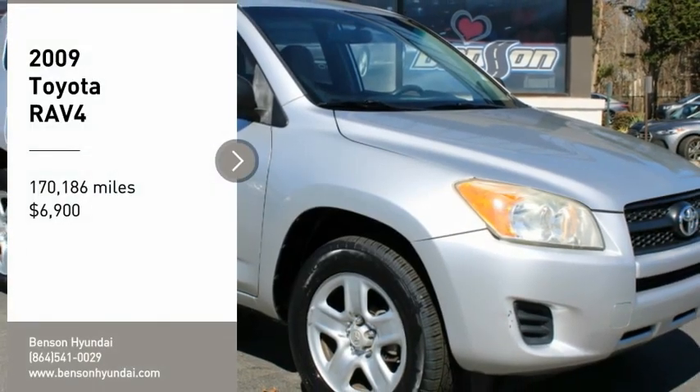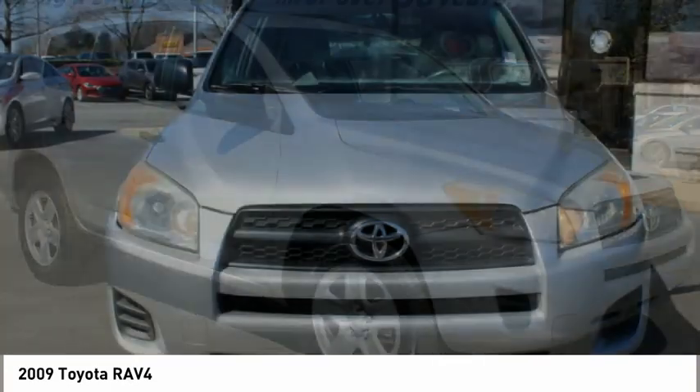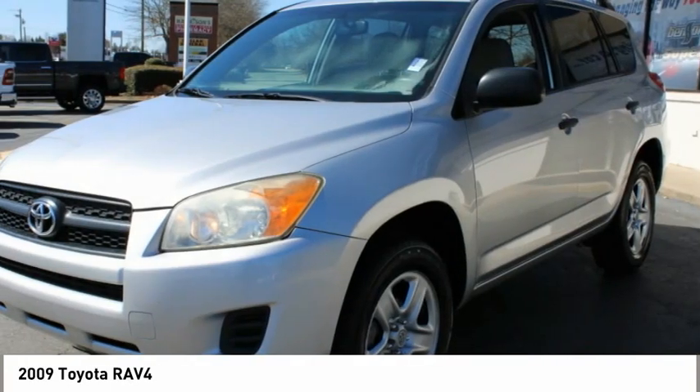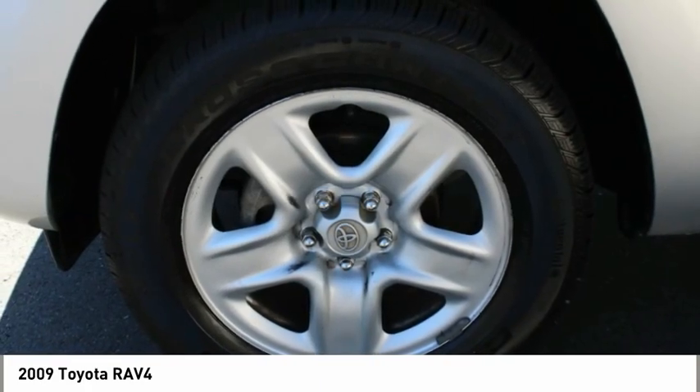You are going to love the 2009 RAV4. The RAV4 is one of the most fuel-efficient SUVs in its class. Versatile and efficient, RAV4 mixes the comfort and drivability of a sedan with the benefits of an SUV.